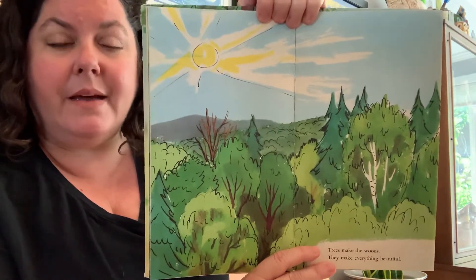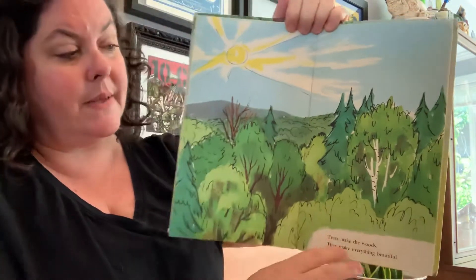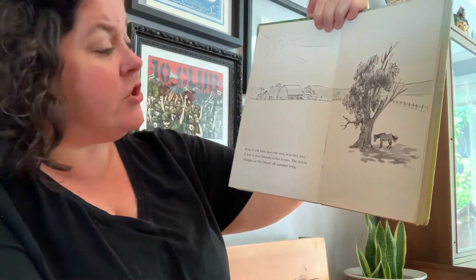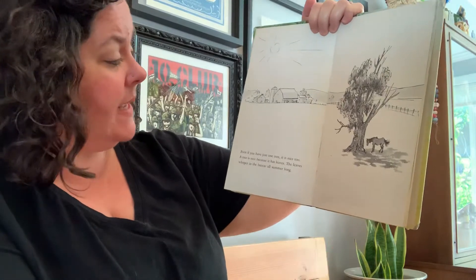This picture reminds me of hiking in the woods, in the trees. Even if you have just one tree, it is nice too.